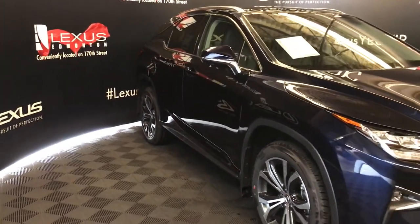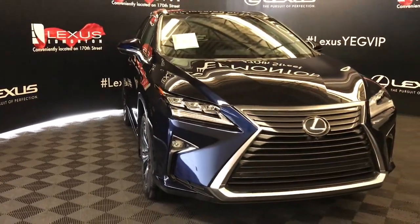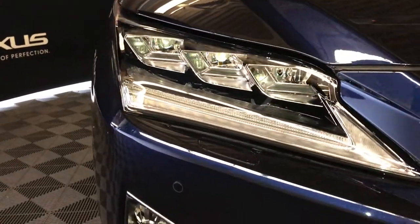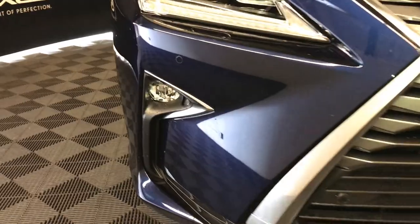Rain-sensing wipers. Automatic high-beam feature. Auto-leveling headlamp system. Premium LED headlamps with headlamp washers. LED daytime running strip lights. Fog lights and cornering lamps. Clearance sensors. And so much more.